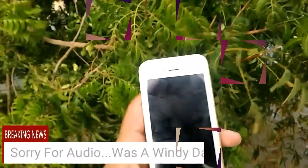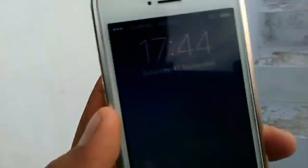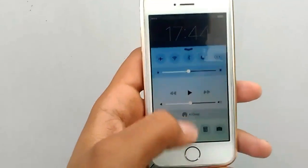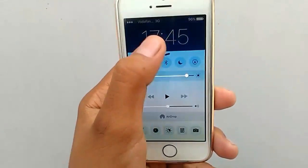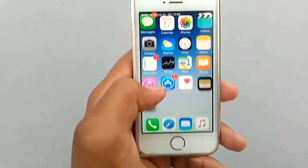iOS 10 has been released today. Let's see what we have and how it looks like. This is my iPhone 7, let me increase the brightness, and here we go.